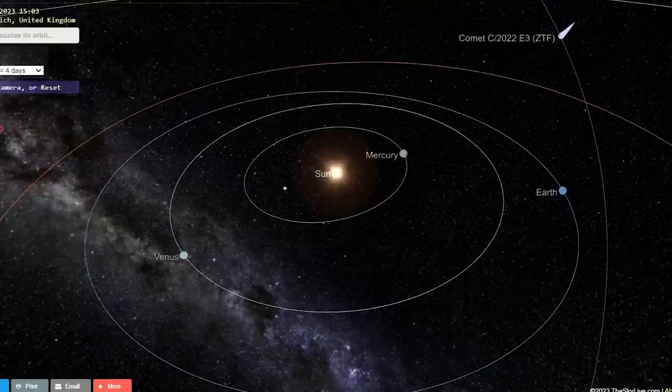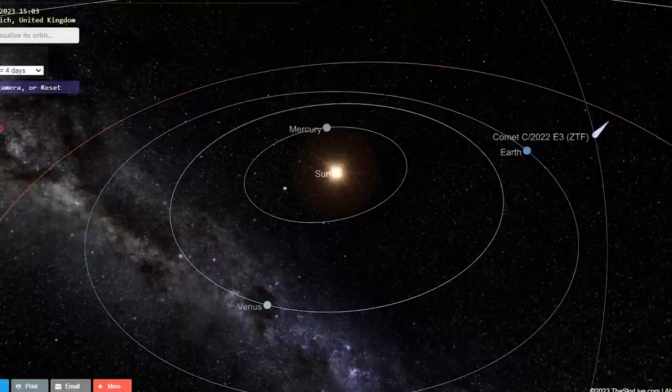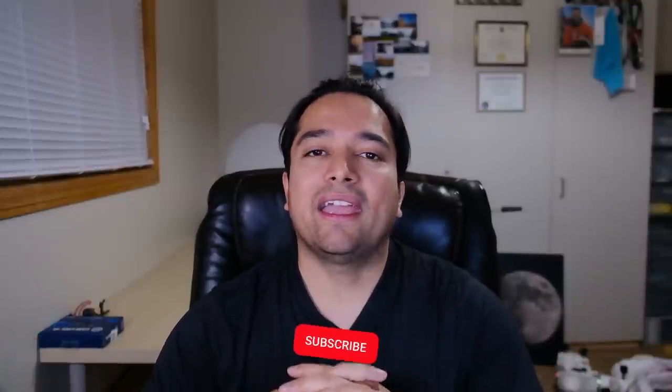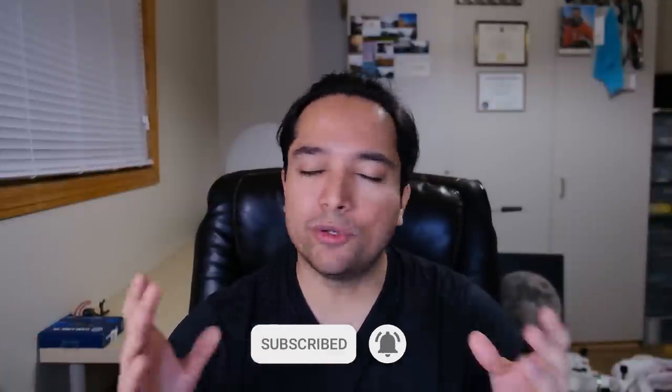The next comet that'll be putting on a show is called C/2022 E3 ZTF, and this comet will be making its closest approach to the Earth at the beginning of February 2023. It's expected to reach a magnitude of 4.9, which means it should be visible to the naked eye from a really dark site, and an easy target for binoculars or a telescope. It already has a fairly bright nucleus and a beautiful tail, so it should be pretty easy to capture.